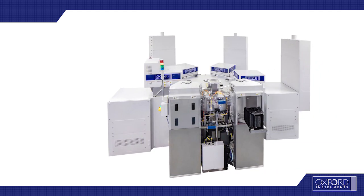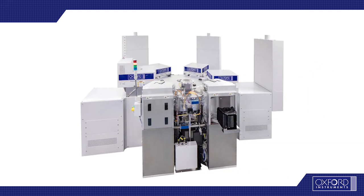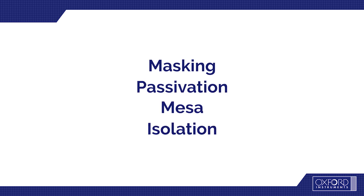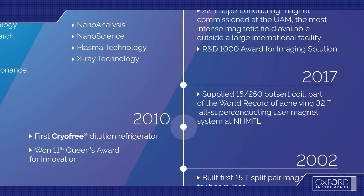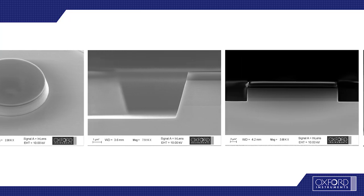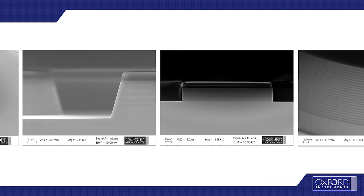Our CVD and ICP-RIE solutions include various steps such as masking, passivation, mesa, or isolation. Oxford Instruments has a long history of working closely with the compound semiconductor community to deliver maximum device performance and manufacturing efficiency.